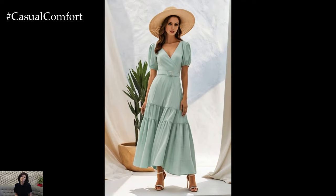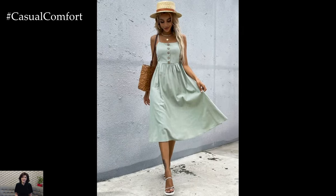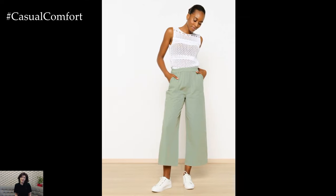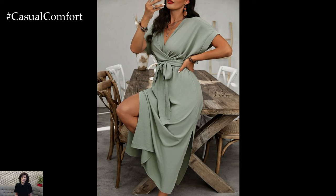Mint Green Dresses. A mint green dress is a perfect way to embrace this trend. Whether you choose a maxi, midi, or mini length, the soft pastel hue of mint green will keep you looking cool and stylish. For a casual daytime look, opt for a mint green sundress made from lightweight fabrics like cotton or linen. Pair it with white sneakers or flat sandals for a laid-back vibe.